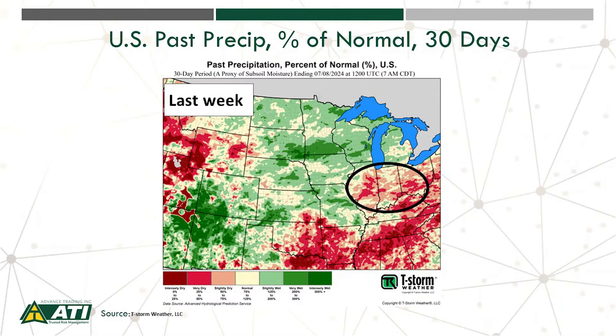Let's now shift our focus to weather and look at the short-term trends. Our slides this week are courtesy of T-Storm Weather. This is a 30-day precipitation slide as of July 8th. Notice in Illinois, Indiana, and Ohio — highlighted in that black circle — there were still quite a few areas that were moderately dry and, in some cases, bordering on intensely dry.